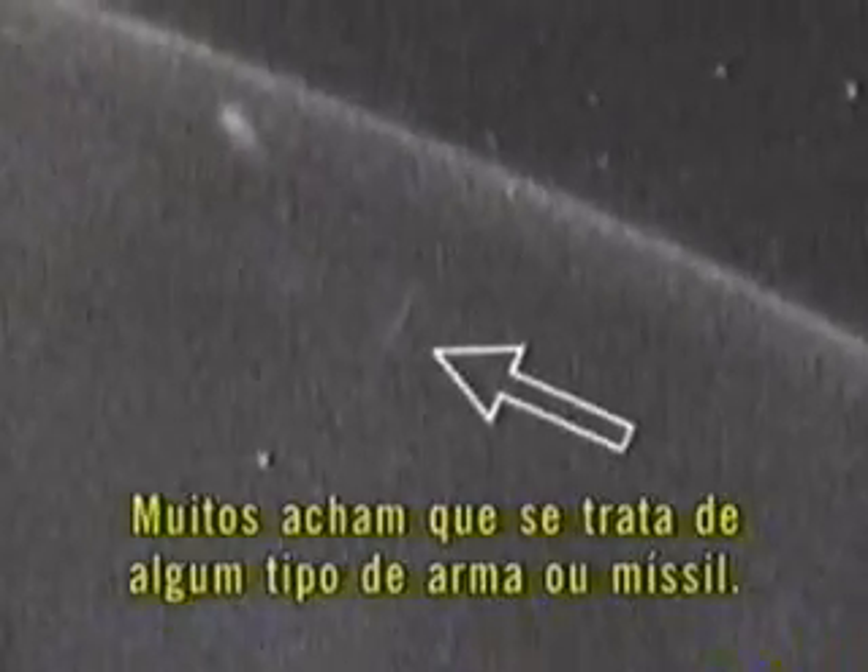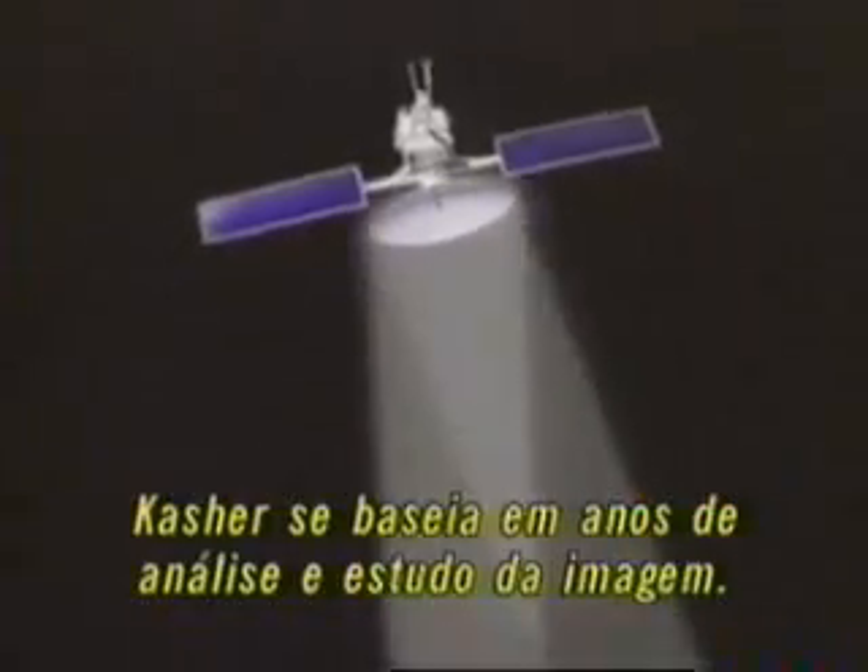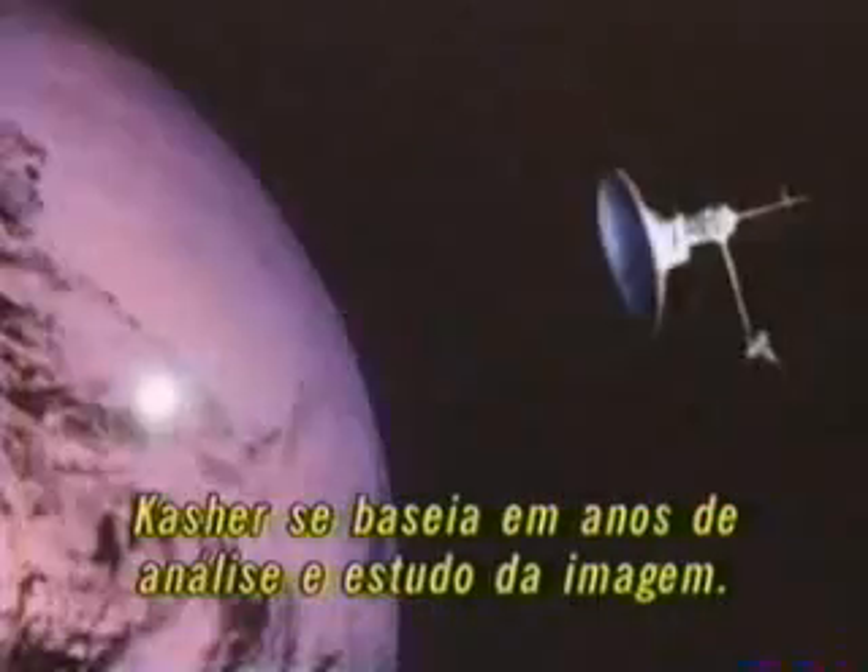What about the mysterious streak of light? Could it have been intentionally directed towards the unknown object? A streak goes through where the object had been. One thing that pops into everybody's mind is that this is some kind of missile or weapon system. Kasher bases this theory on years of analytical comprehensive study of the video — could the double flash of light be the firing of some kind of sophisticated weapon, and if so, from where was it fired?